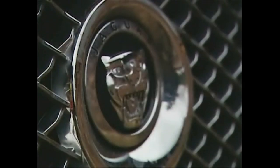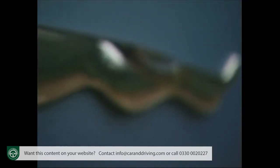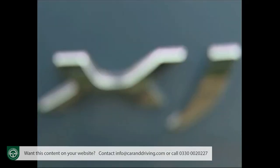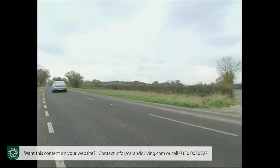Resting on its rich history was never going to be enough if Jaguar's largest luxury saloon was going to cut it against top-notch rivals like the Mercedes S-Class, Audi A8 and BMW 7 Series. So the company has come up with this: the uniquely styled, innovative and dynamic XJ.